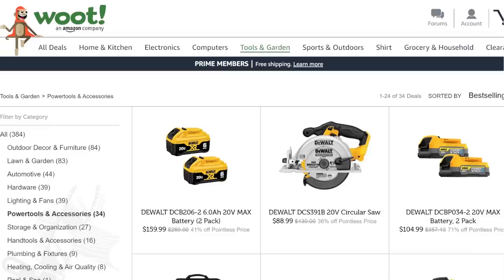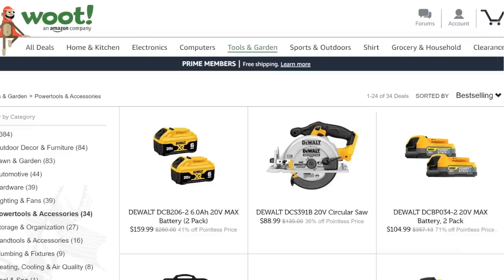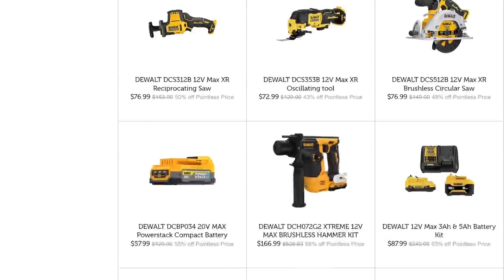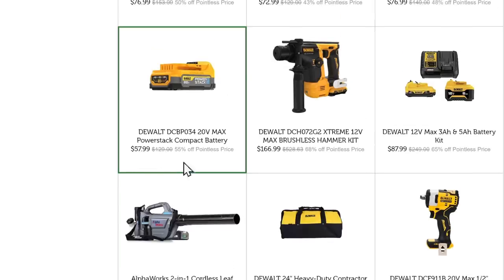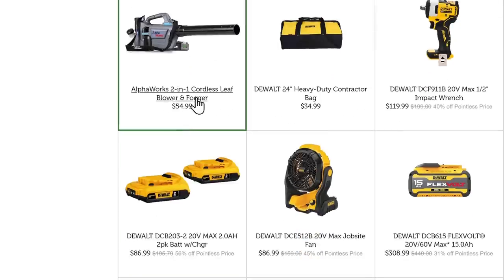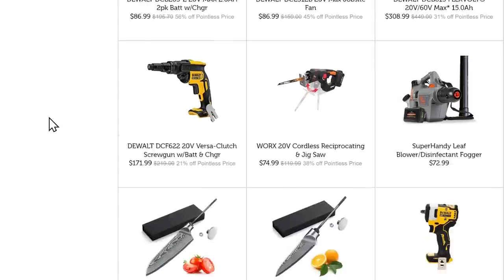Let's jump over to Woot — the sister company to Amazon, they do a lot of deals-of-the-day kind of stuff. They've got a whole bunch of DeWalt stuff on sale, more than I can talk about. I'll page through it real quick — you can pause the video. The Powerstack battery is coming in at $56. We got the Max Brushless 12-volt — the new Extreme, those things are fan-freaking-tastic — $166, $167 on that one. They also have some Alphaworks, and the DeWalt 15-amp-hour FlexVolt at $308. There are good DeWalt deals so go check it out.